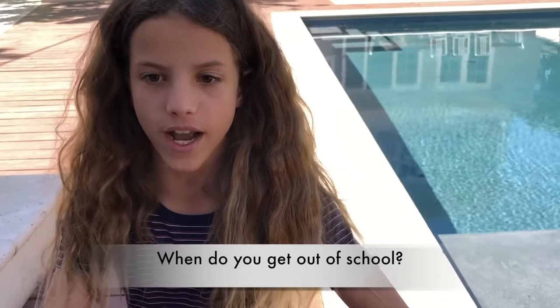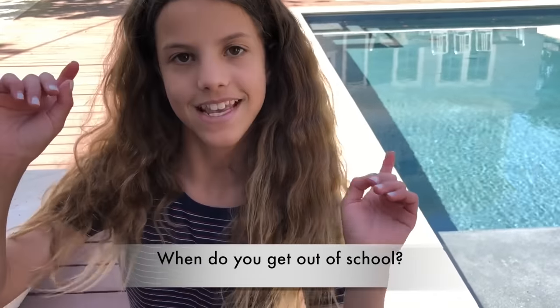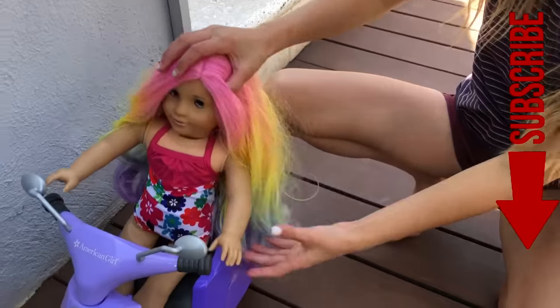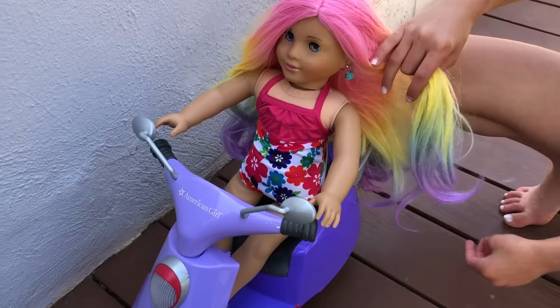The dolls are starting to arrive, but before the pool party starts I have a question for you — when do you get out of school? Also subscribe and click my face down below and then you'll be subscribed. So summer is arriving on this scooter type thing.